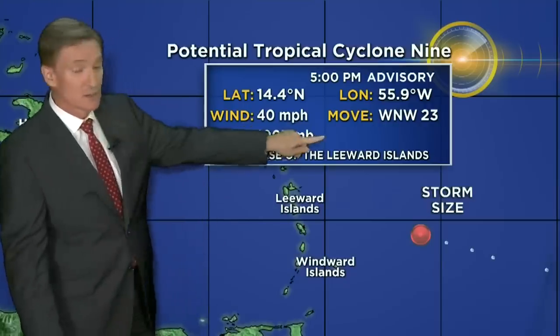It does have tropical storm force winds at 40 miles an hour, but it is not technically a circulation of a tropical storm. Here's our latest advisory at five o'clock for potential tropical storm number nine — because it would be named Idas, that is the 'I' name this year. Idas: 40 mile an hour winds, moving to the west-northwest, zipping along. This is part of that big disturbance circulation that's out there.